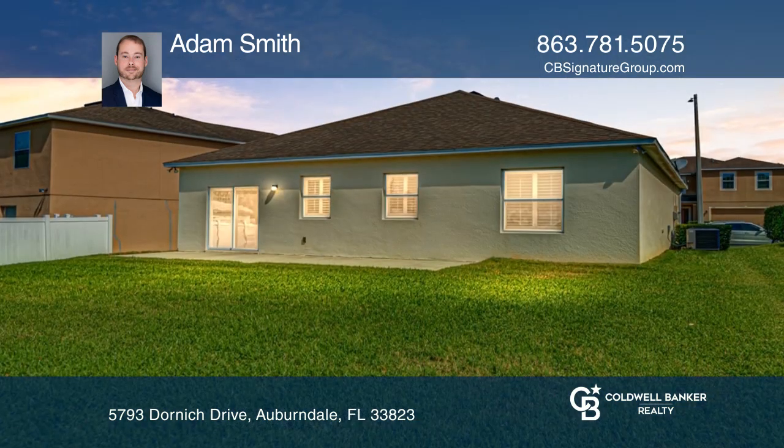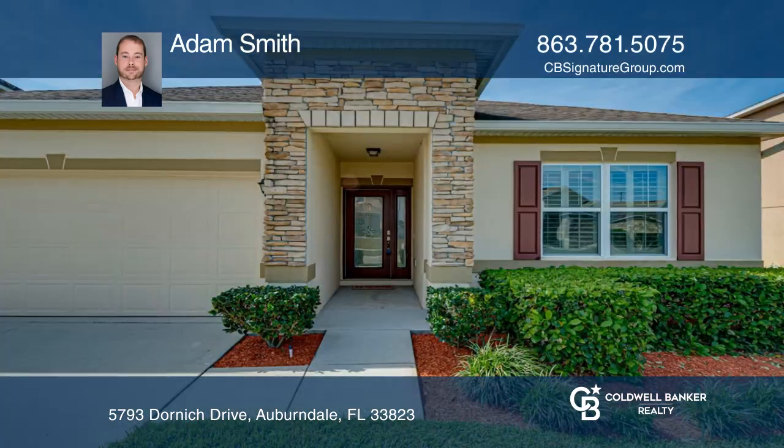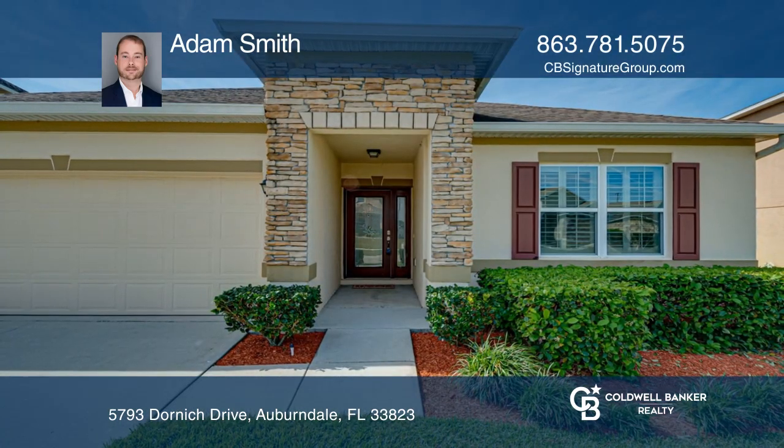This home won't last long at this price. Adam Smith is ready to give you the keys to your dream home. Give him a call today.